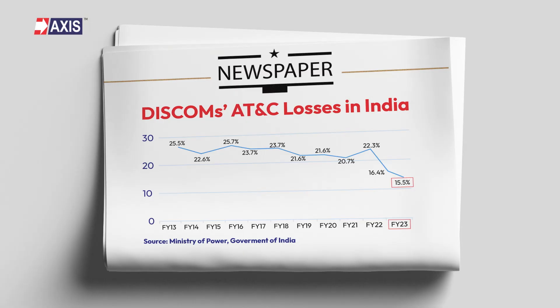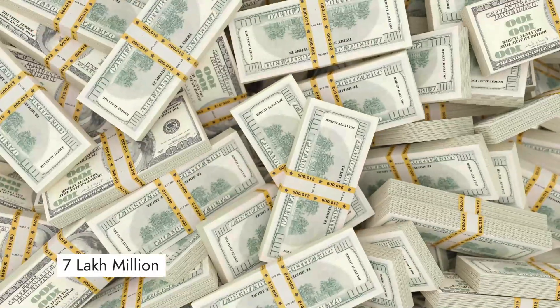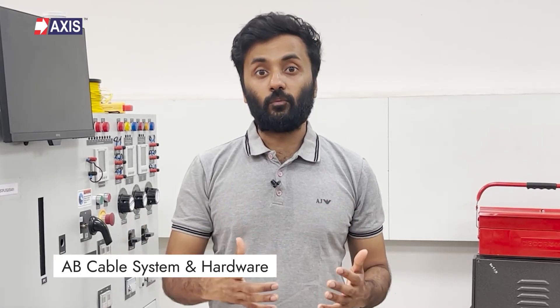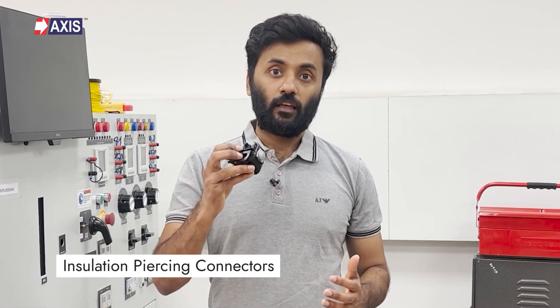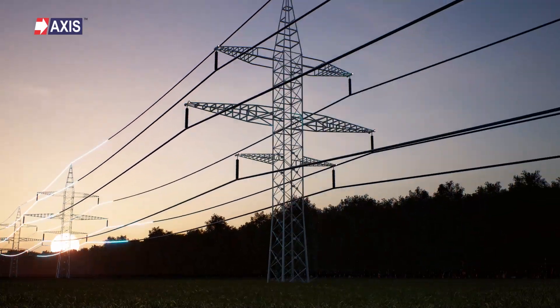In 2023, India lost 15% of its generated electricity to technical and commercial losses. Power theft is a major component of this loss. No wonder the debt of the power distribution sector in India rose to 70,000 crores in the financial year 2023. But there's a smart fix to this problem: the AB cable system and its hardware, like the insulation-piercing connector. This system has made electricity distribution safer, more reliable, and has reduced power theft significantly.